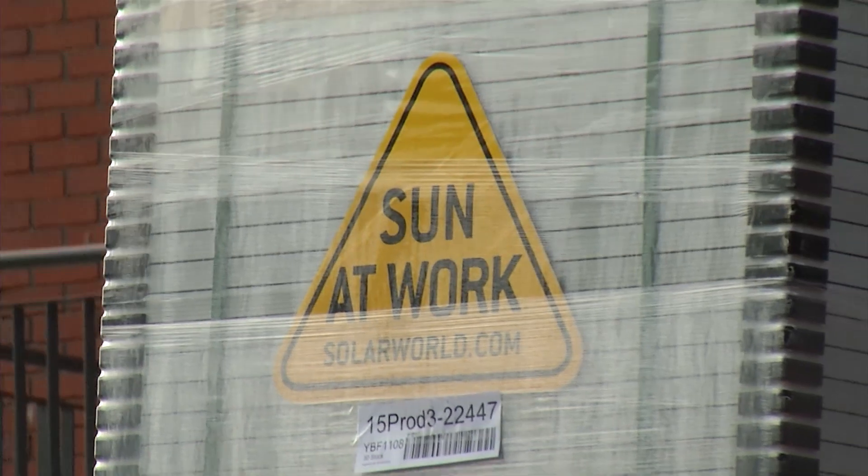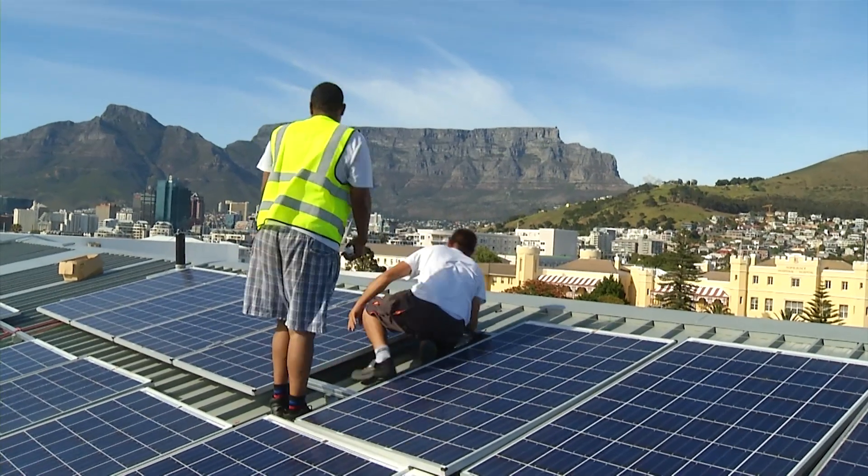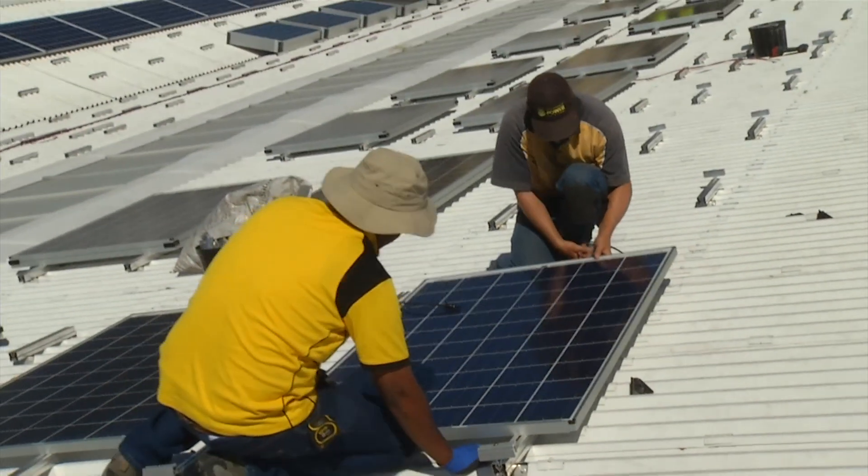We see with pride that Solar World's concept of high-quality German-made solar modules with proven longevity, as well as our 40 years experience in the industry and more than 30 years presence in Africa, is of key importance for decision makers in the commercial sector.